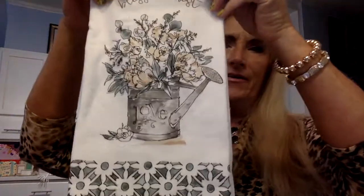We got a kitchen towel and it says — that's cute — 'Bless Our Nest.' That's really cute. That's going to match my kitchen pretty good.